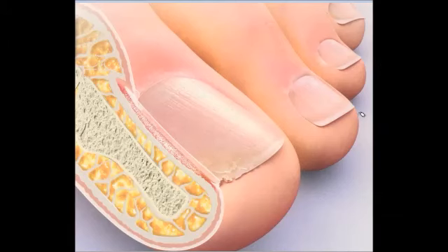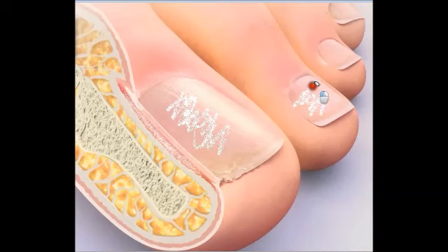Suppose you look down at your feet and you see on your nails a whitish deposit looking something like this — kind of white on all the nails, just a little white deposit on the surface of the nail. What do you do? Well, you most likely have a condition called superficial white onychomycosis.